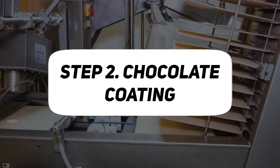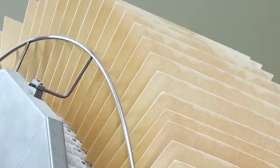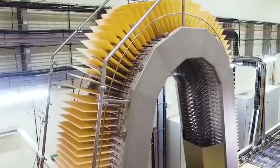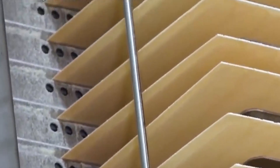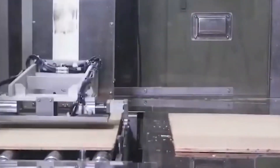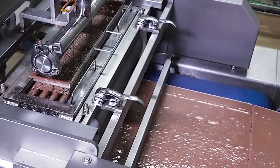Step 2: Wafer Production. The production of KitKat involves a meticulous process for creating the distinctive wafer layers that form the heart of this iconic chocolate bar. The journey begins with the preparation of wafer sheets, where a special blend of ingredients is transformed into thin, crisp layers. These sheets undergo a precise baking process, ensuring the desired texture and structural integrity.